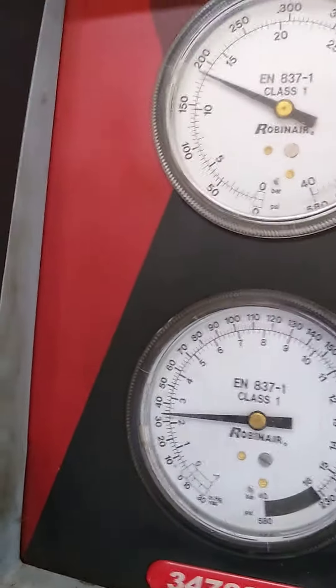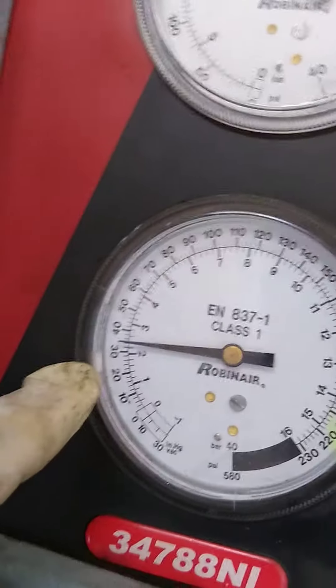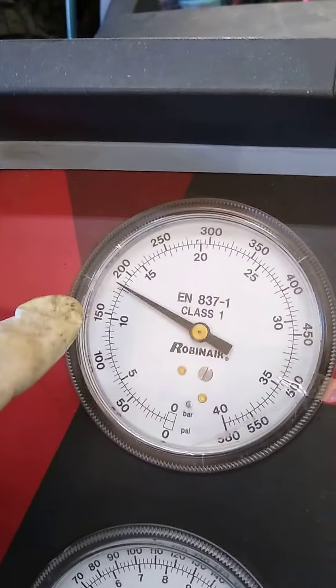The after results are charging it to spec with fresh oil, a new orifice tube filter, and a new clutch fan. Everything looking good on the gauges — that's what I'm talking about. Thanks for watching.